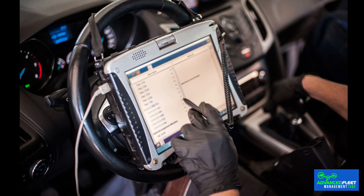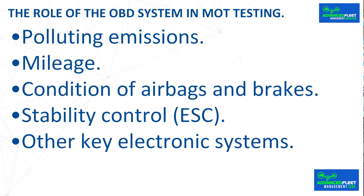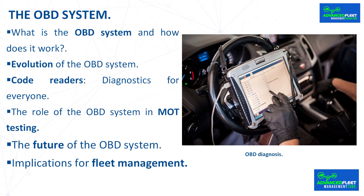The role of the OBD system in MOT testing: in Spain, for example, Royal Decree 922/2017 established the mandatory use of OBD technology in vehicle technical inspections. As of May 2018, Euro 5 and Euro 6 vehicles must be equipped with an operational connector for inspection at the MOT. This covers polluting emissions, mileage, condition of airbags and brakes, stability control, and other key electronic systems. According to the AECA MOT report, during the first year of implementation in Spain, approximately 180,000 vehicles failed to pass inspection due to faults detected through the OBD function, underscoring the importance of this system for road safety and the environment.